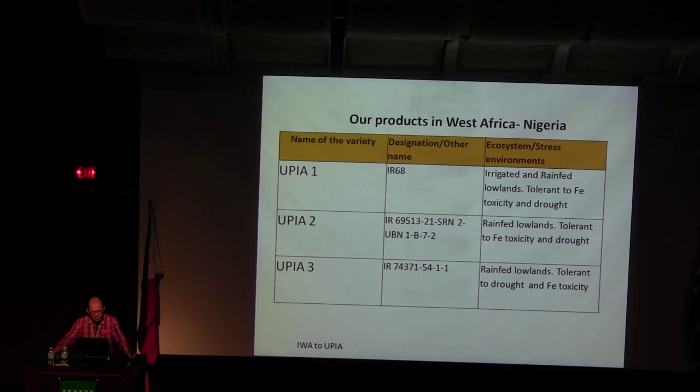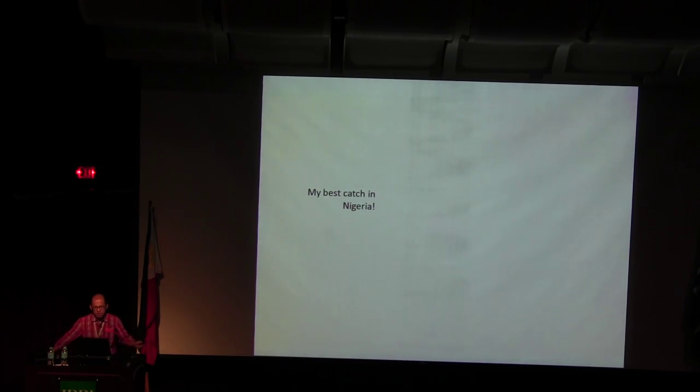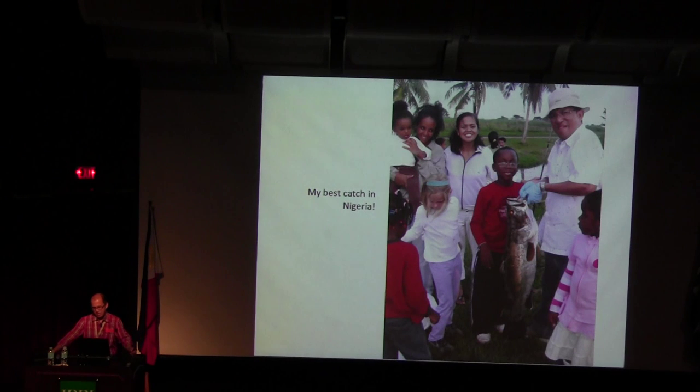I was invited to Nigeria for an awareness event because of these varieties, but that was last year when Ebola was very rampant — they didn't allow me to go there. So this is becoming one of my key products in Nigeria. But my best catch in Nigeria was actually a fish — over there is my rice field, and nearby is a beautiful lake area.